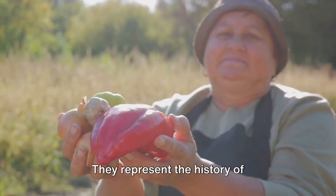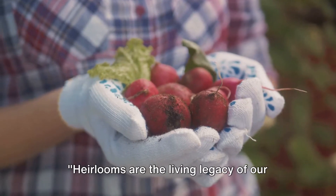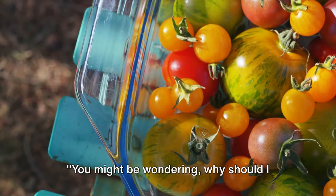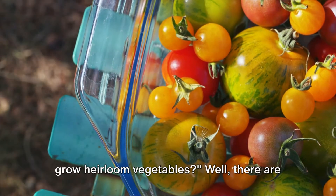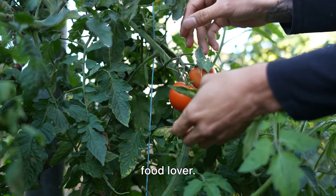They represent the history of agriculture, the story of human survival, and the love for the land. Heirlooms are the living legacy of our gardening ancestors. There are numerous reasons that make heirlooms a genuine treasure for every gardener and food lover.